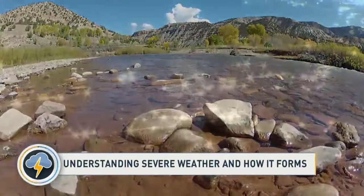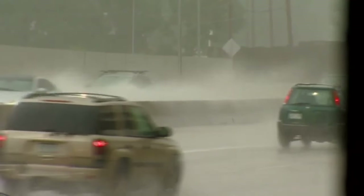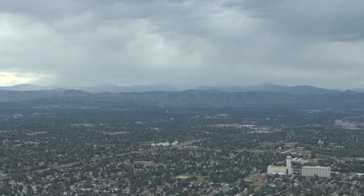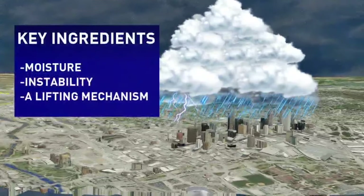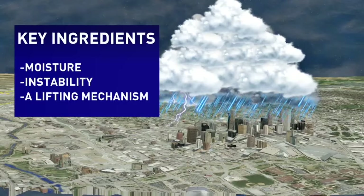We'll start by explaining severe weather in Colorado and how it forms. As the days get longer, the days get warmer, giving the key ingredient to fuel thunderstorms. Like clockwork, April through September, between noon and sunset, these storms form when surface temperatures are highest. Thunderstorms typically form in warm and moist air and need three basic ingredients: moisture, unstable air that is warm and can rise rapidly, and a lifting mechanism like a front.